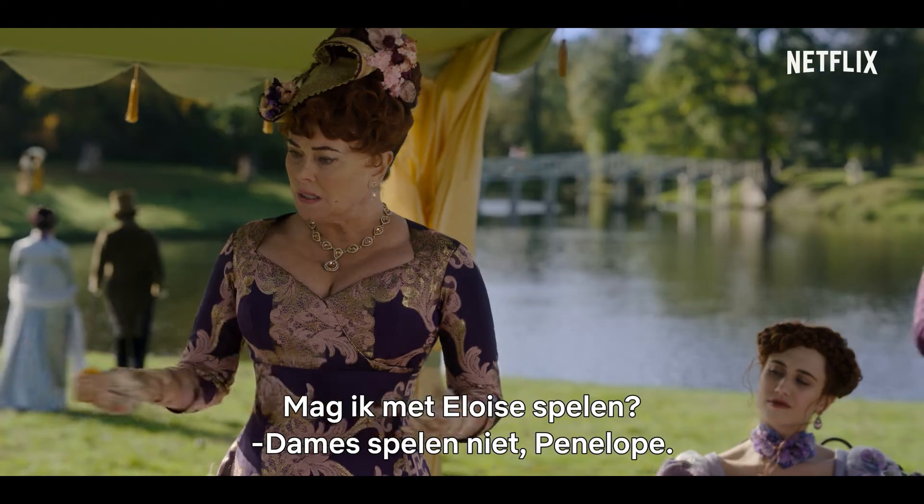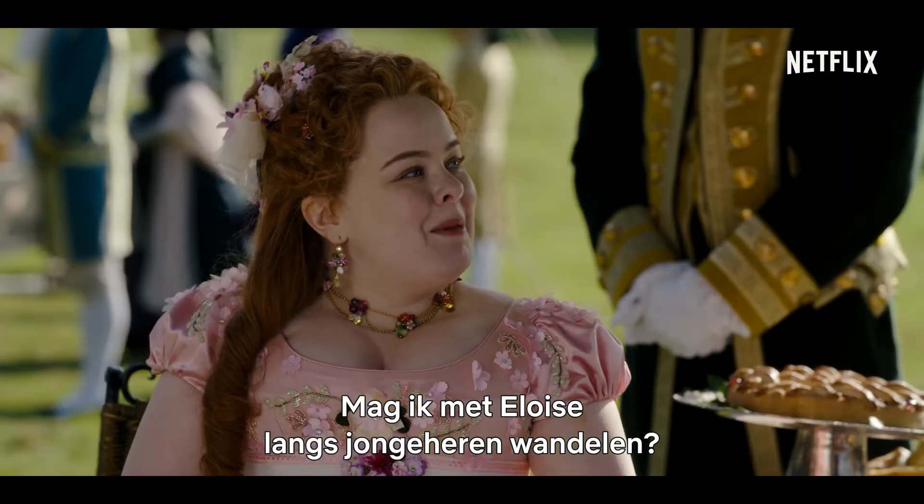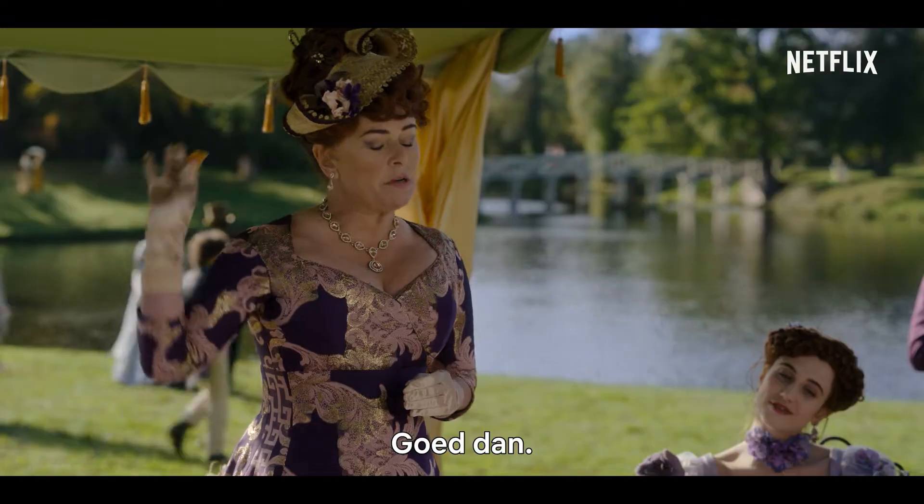Mama, might I go play with Eloise? A lady does not play, Penelope. Forgive me, Mama. Might I go promenade for suitors with Eloise? Very well then.